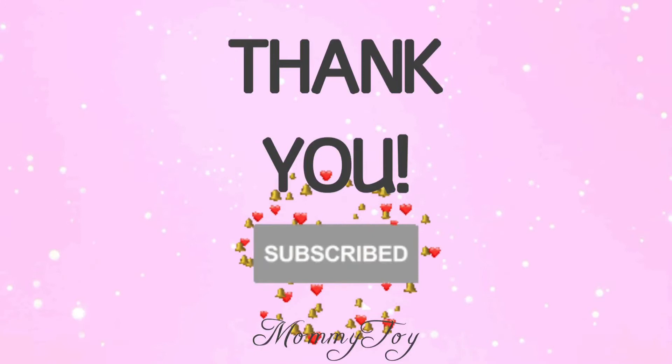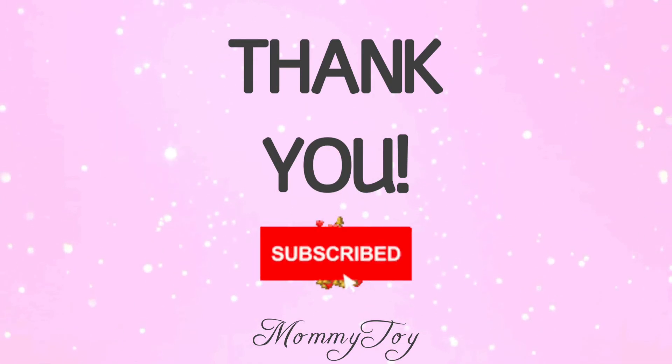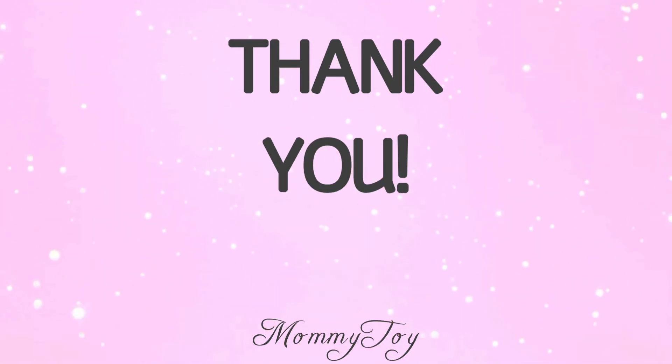I hope you guys have enjoyed this video and enjoyed the cute stuff I have, especially the bags. Let me know what you think about JustFab — let me know if you've ever ordered from JustFab or if you're a VIP member. Comment below what you guys throw in your bags on a regular basis — what you consistently have in there. Until next time, stay happy, stay blessed, and be a blessing to others when you can. Bye-bye!